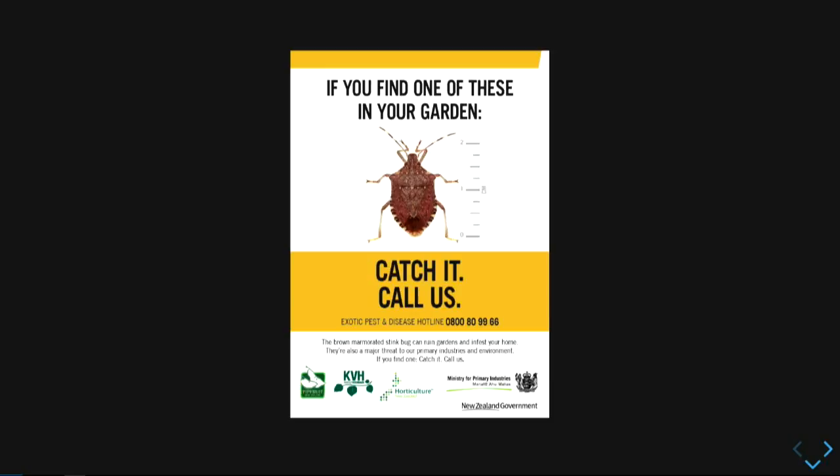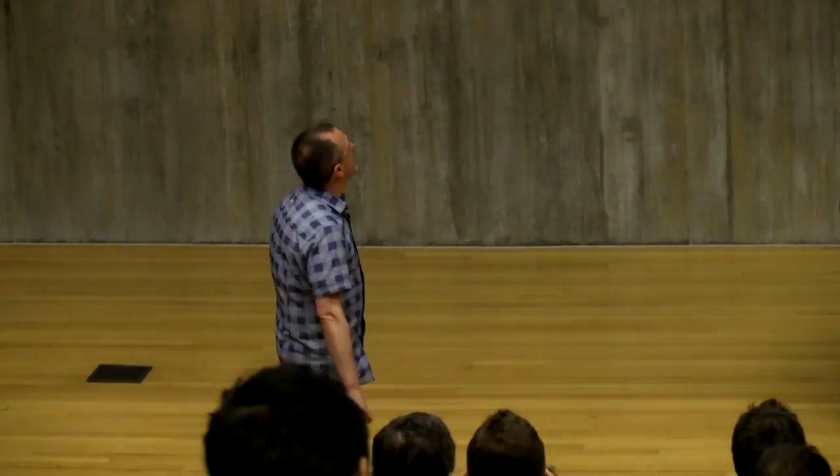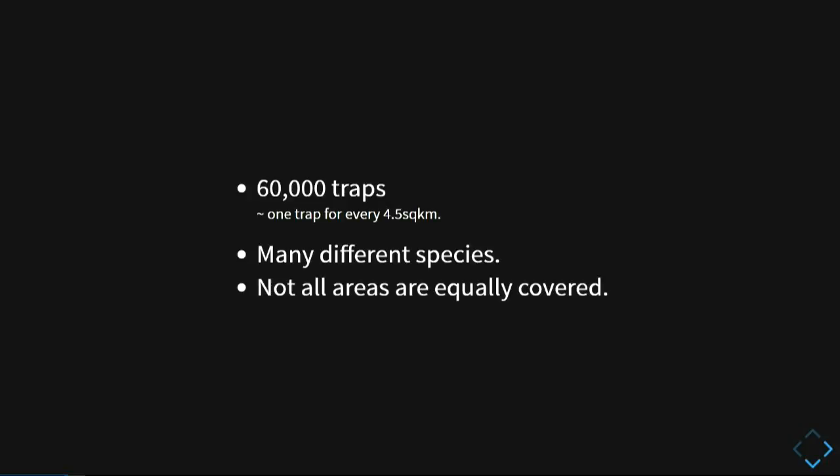To give you an idea — we have lots of traps. What do you think is the figure? It's 60,000 traps deployed right now throughout the country. Not equally, but if you spread it out, it's about four and a half square kilometers per trap. But because we have to cover so many different species, it's really hard. So we rely on other measures to actually get to know if something is in the country, because traps work as an early warning system.